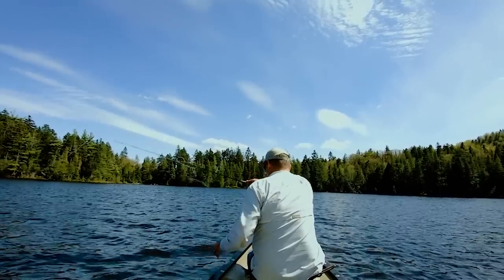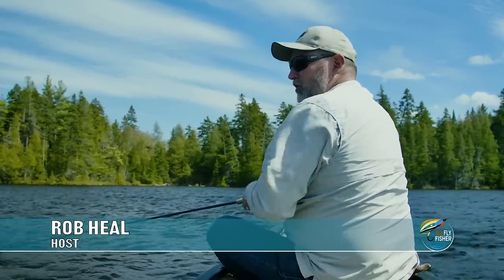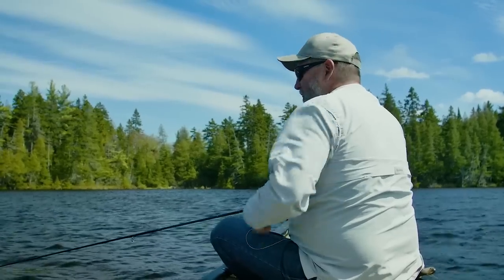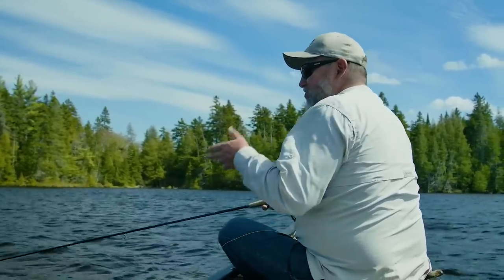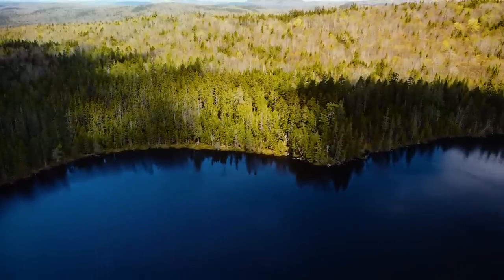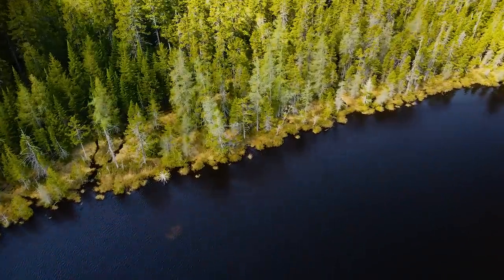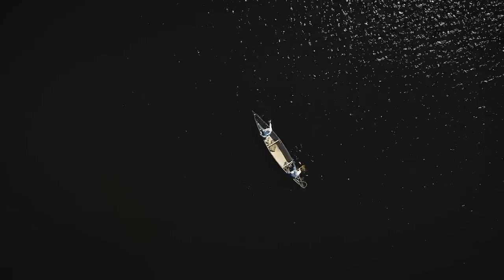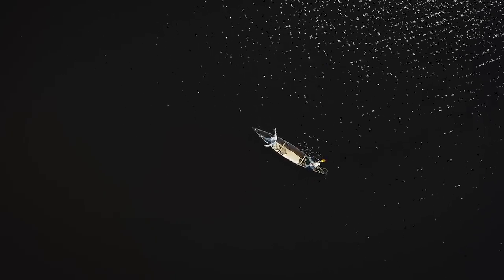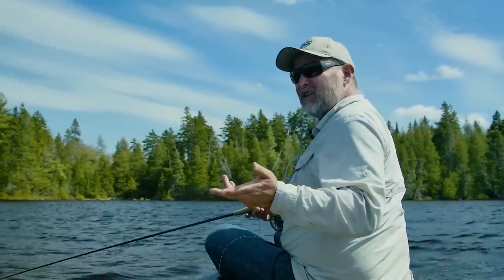Here's another prime example of trusting your guide. I asked Toby earlier about working the shorelines — that's typically how I would fish a lake like this, just cruise the shoreline kind of running and gunning. But with his years of experience on this lake, he's determined a couple of high percentage spots. We happen to be sitting on about six feet, but it's dropping where I'm casting into about 10 feet.